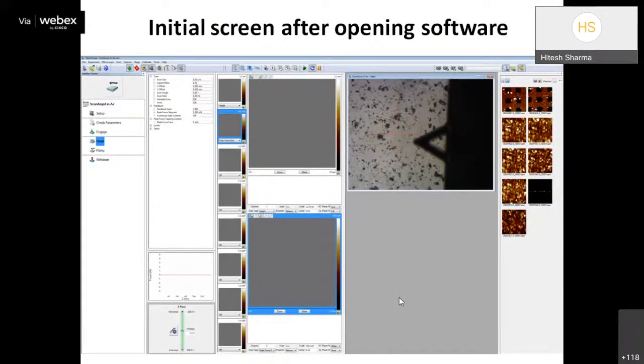For our Bruker Multimode 8 AFM, the corresponding software is NanoScope. Other software can also open the raw files. When we open the system software, the initial screen appears. We must choose the scanning mode depending on the sample: for elastic or polymer samples, use tapping mode; for hard materials like silicon or glass substrates, use contact mode or ScanAsyst mode.